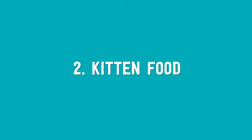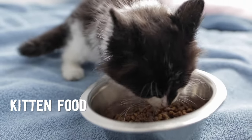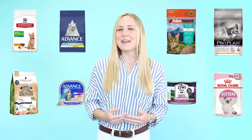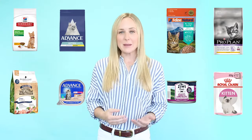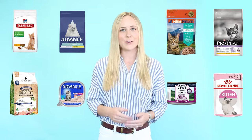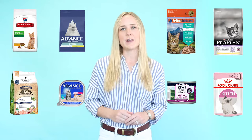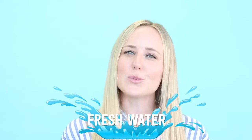Number two: kitten food. Kitten food should be fed until your kitten has reached adulthood. We recommend feeding a rotation of premium, complete and balanced cat food diets with a mix of meat proteins, as it can help reduce the risk of allergies developing later in life. Fresh water must be supplied at all times and in a convenient location for your kitten.